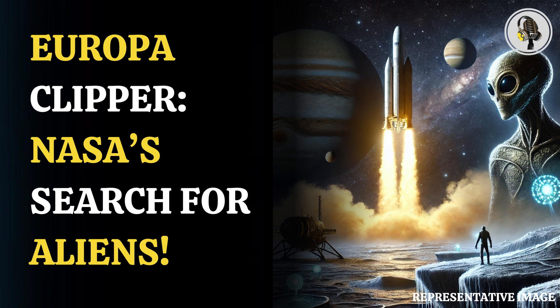Travelling 1.8 billion miles, it will orbit both the Earth and Mars to propel itself further towards Jupiter in the slingshot effect.